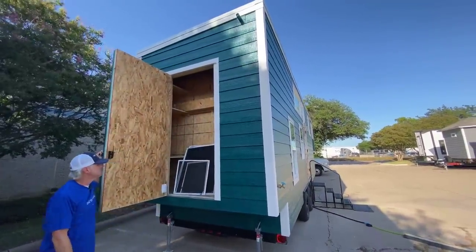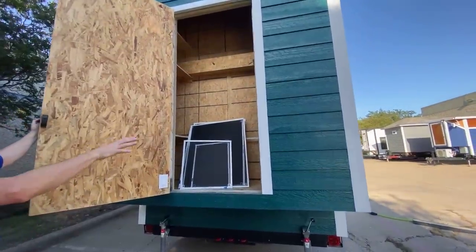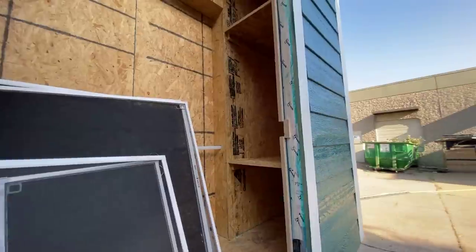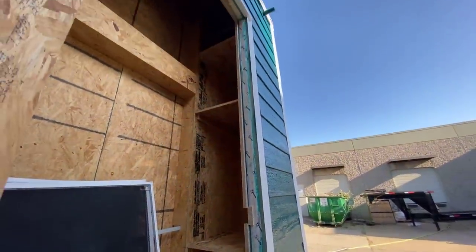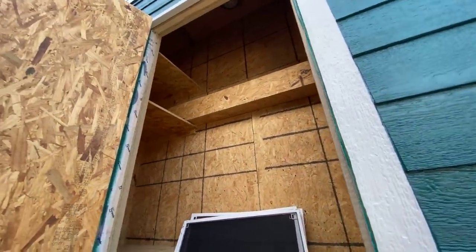We have an exterior storage shed here. It's got a few mechanicals in it but it's got shelves and a lot of storage. It's about eight foot tall inside so you have plenty of vertical room to store tall items, and plenty of shelves to store boxes and bins and things like that.